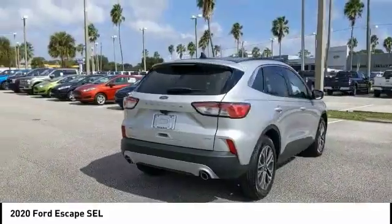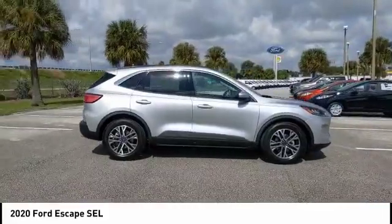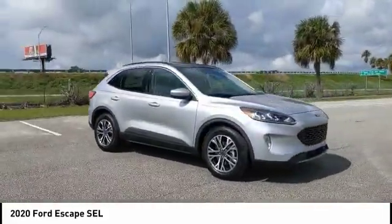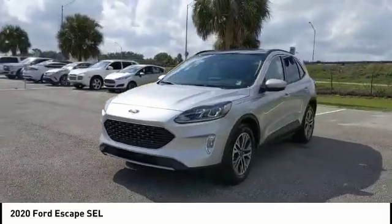This vehicle has less than 100 miles. Here are some of this vehicle's great options: turbocharged, blind spot monitor, heated mirrors, aluminum wheels, rear spoiler, power lift gate, brake assist, traction control, stability control, daytime running lights. Drive away with a great deal on this vehicle.